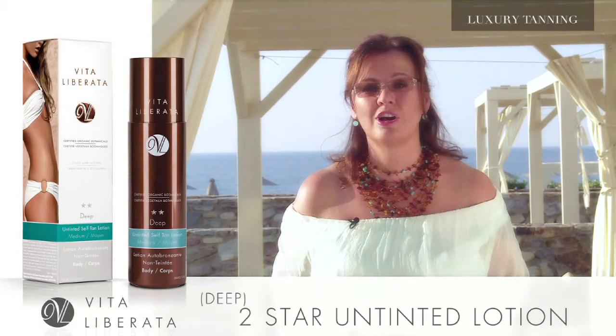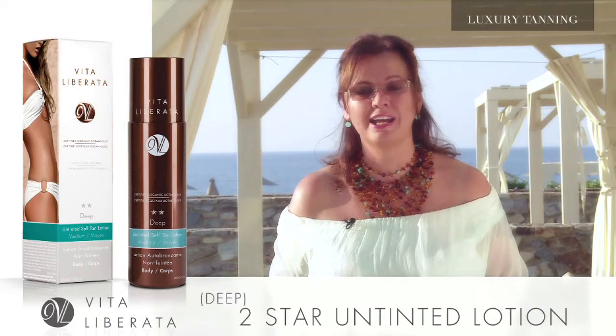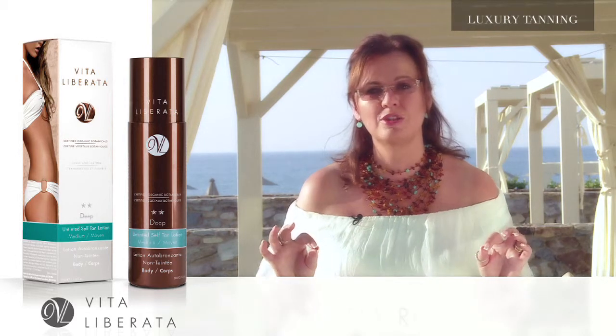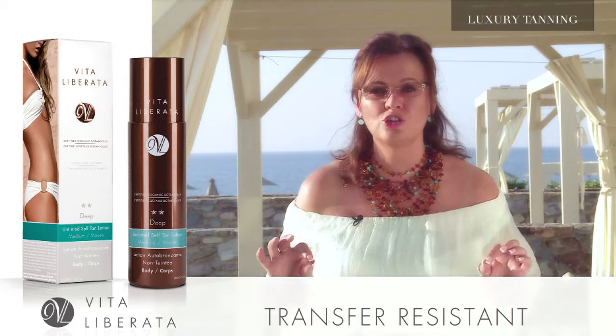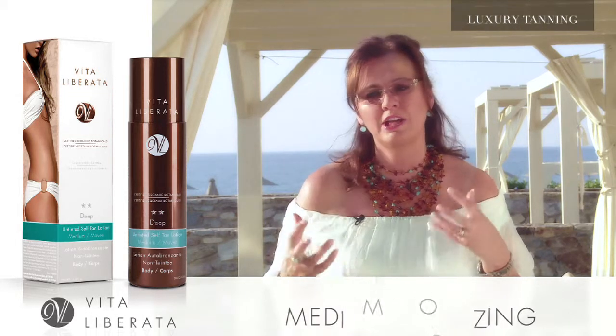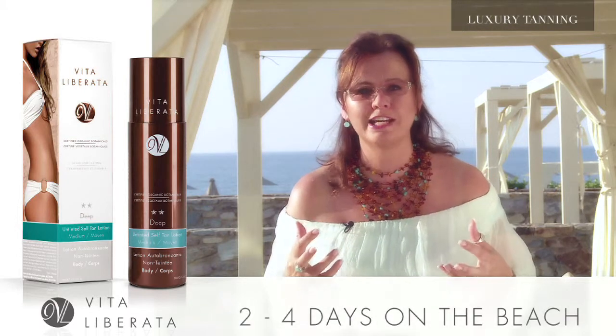Deep. It's our two star untinted body tan and it is a wonderful product because it has no tint, so therefore nothing can transfer to your delicate fabrics. It's a medium bronzing, so it's going to give you the kind of color that you would get over two, three, four days at the beach.